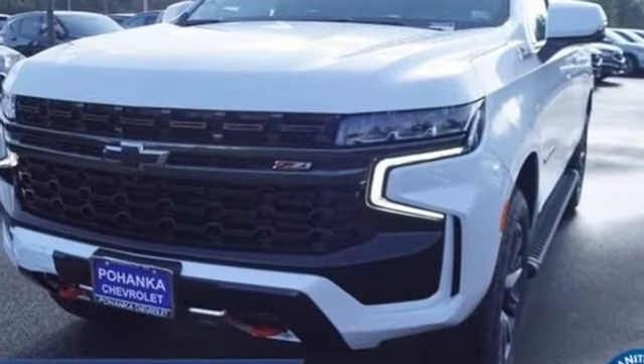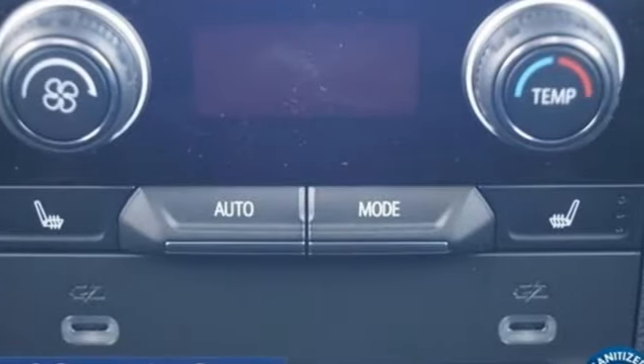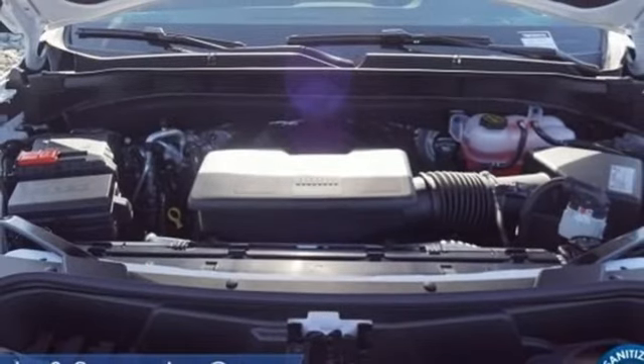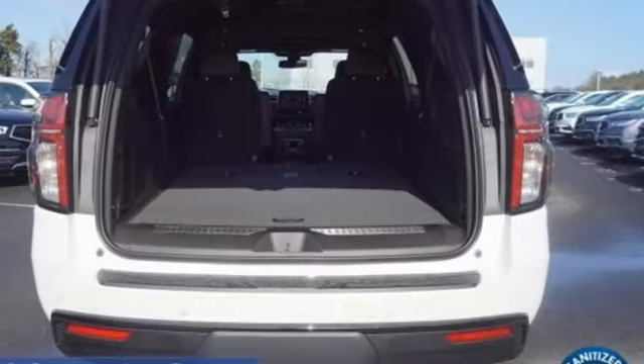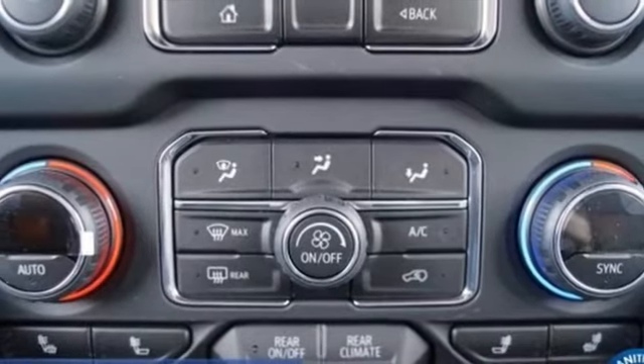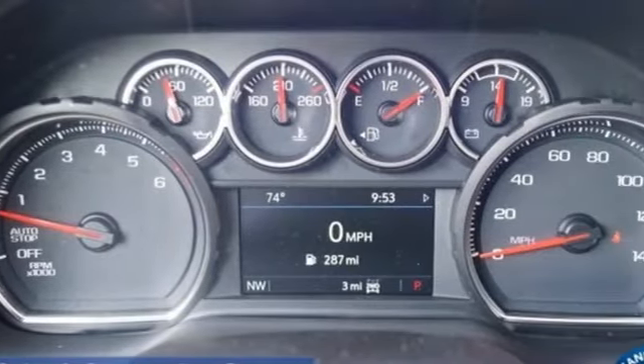It boasts an impressive list of features like these: automatic transmission, heated leather bucket seats, streaming audio, auto dimming rear view mirror, dual zone climate control, Wi-Fi hotspot, external memory control, hands-free liftgate, memory exterior door mirror settings, and V8 engine.